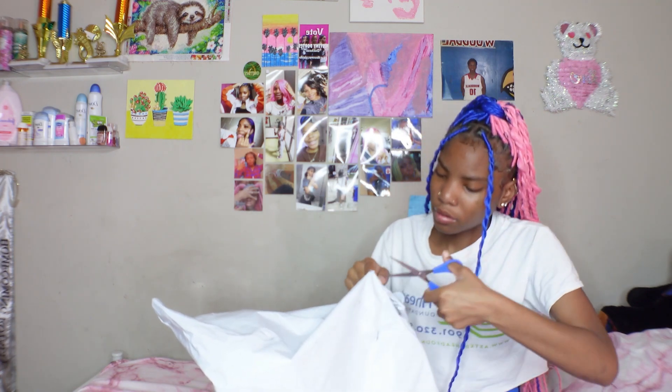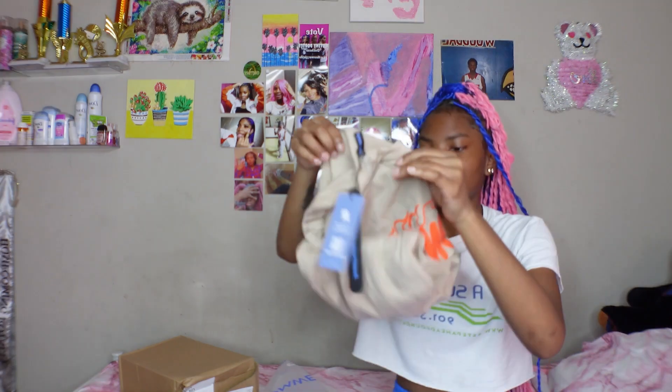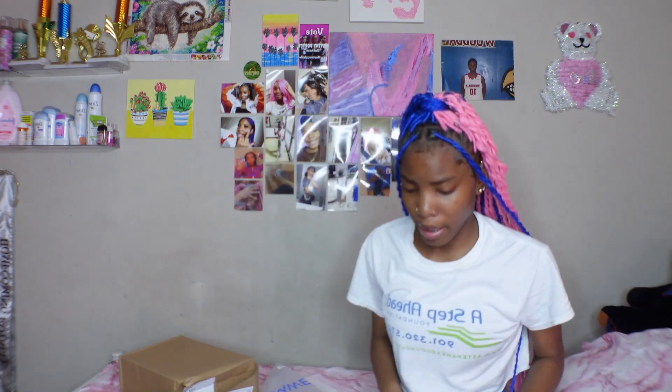Y'all, I got my second package. Let's get the scissors. So first we got the shirt I've been waiting on — we got the shirt! This is the front, this is the back, and this is an extra small. My box is all bent up — why did they do my box like that?